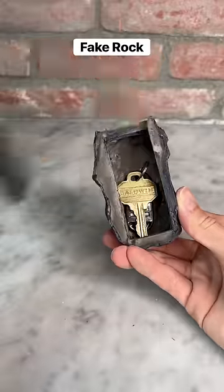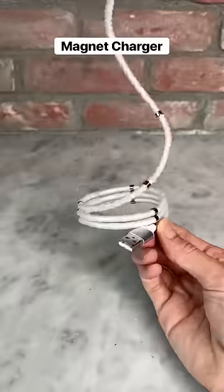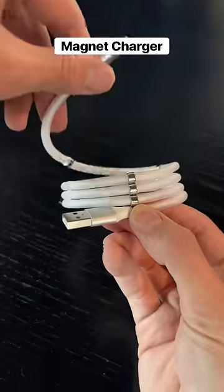This is a fake rock with a secret compartment where you can hide your house keys so no one can find it. This charger has built-in magnets so it folds up nicely and it never gets tangled.